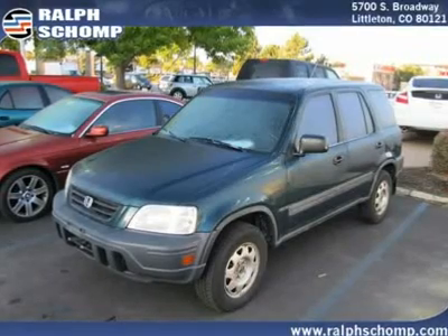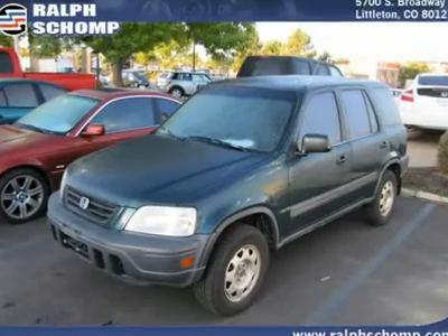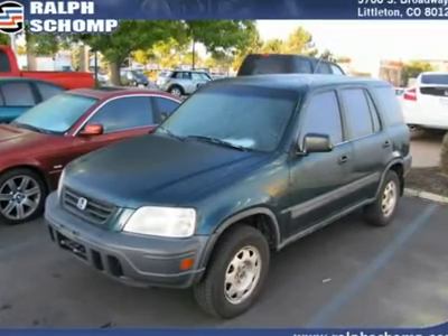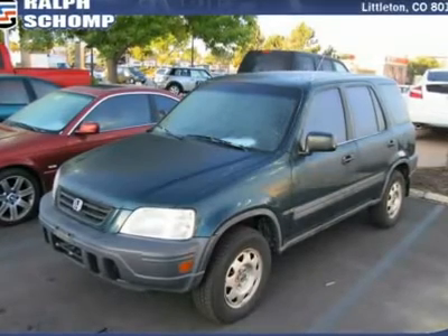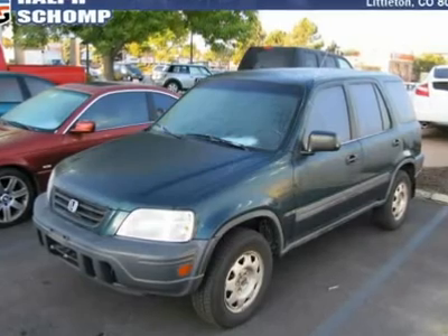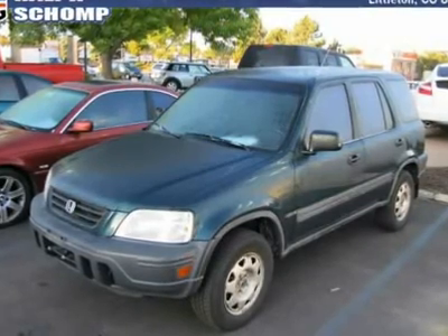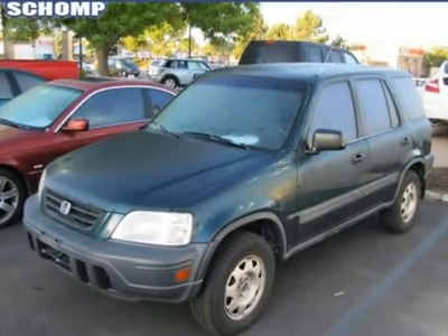Colorado's largest volume Honda dealer always has their best price posted on all cars. Our non-commissioned sales staff is happy to answer any questions on this or any of our Colorado vehicles. If you've been hunting for just the right 1997 Honda CR-V, well stop your search right here. This is the fuel-efficient vehicle that is easy on your wallet.